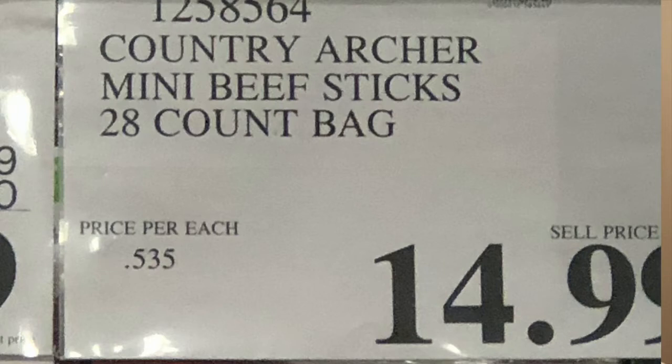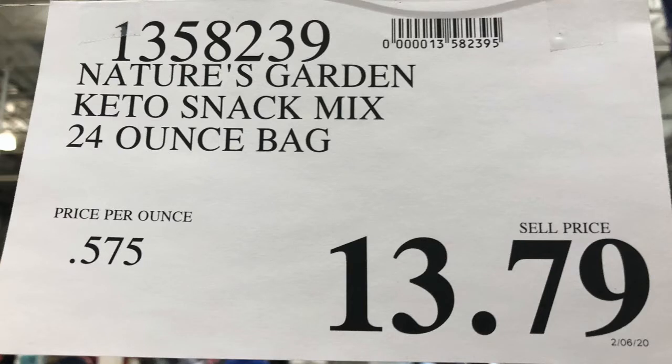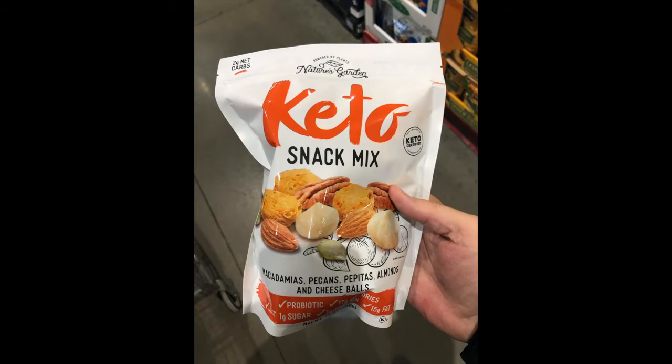The little beef sticks are fantastic for on the go. Bill grabs the big pack — about 28 in a pack — and throws a couple in his car and gives some to his daughter at college for between classes. They don't need refrigeration and taste wonderful in their own little packages. They also found a new product at Costco called the Keto Snack Mix — great for sitting down with a small bowl while watching TV.